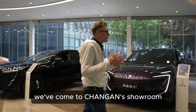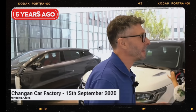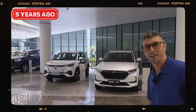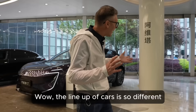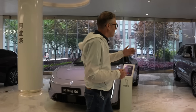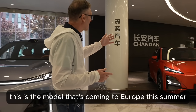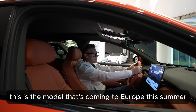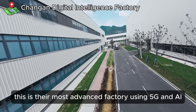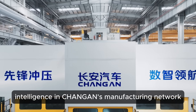Before we go into the factory, we've come to Chang'an's showroom. I was here five years ago. We're actually at the R&D centre at the moment. Some of the vehicles look really pretty cool. The line-up of cars is so different — we have the Avatar 06, the Deepal S09, and this is the S07, the model that's coming to Europe this summer and later we're going to be test driving it. This is their most advanced factory using 5G and AI, representing the highest level of automation and intelligence in Chang'an's manufacturing network.